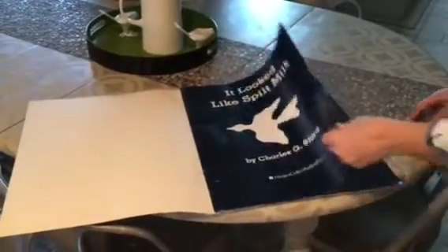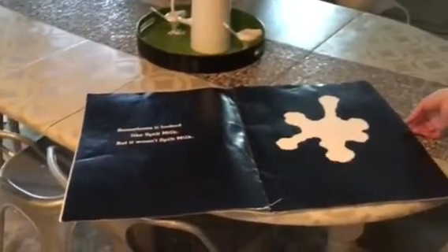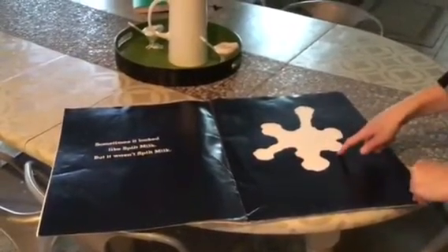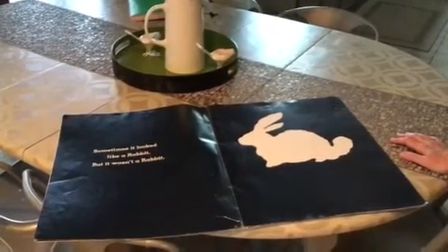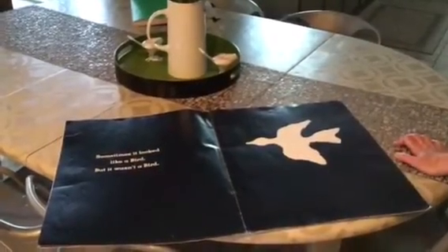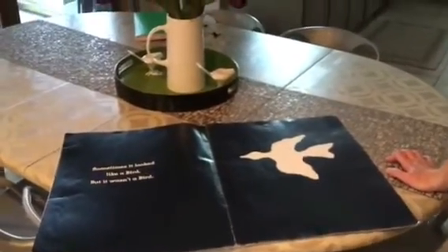I'm going to put the book down. Here we go. This is the title page. Nothing on that page. Sometimes it looked like spilt milk, but it wasn't spilt milk. Just a shape. Sometimes it looked like a rabbit, but it wasn't a rabbit. Sometimes it looked like a bird, but it wasn't a bird. Sometimes it looked like a tree, but it wasn't a tree.